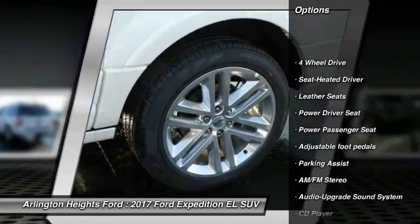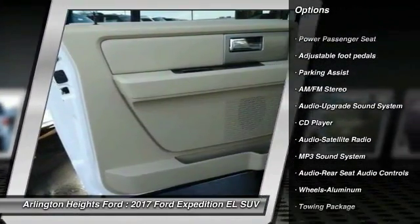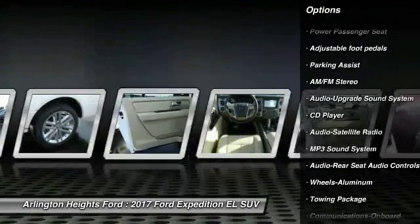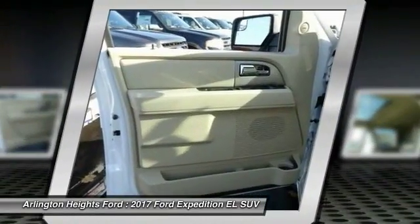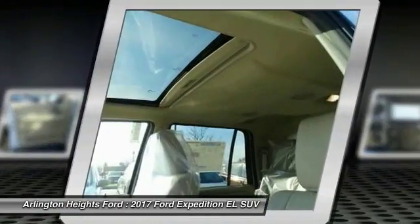Here are some of this vehicle's great options: power passenger seat, four-wheel drive, running boards, anti-lock braking system, traction control, air conditioning, Bluetooth wireless data link for hands-free phone, power steering, HomeLink garage door opener, and cruise control.